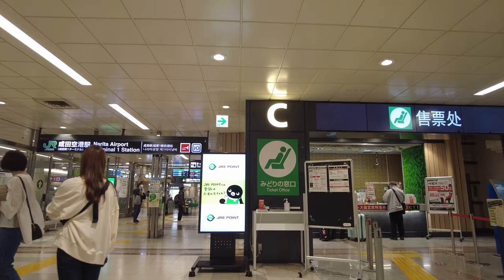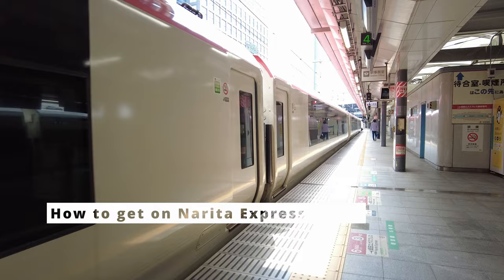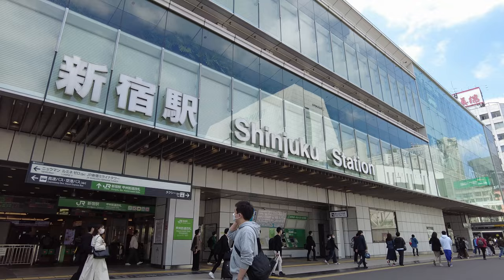You can get a ticket with reserved seat at the counter and proceed to the platform. Just make sure that you don't get on the local train. Narita Express is a train with red, white, and black design. Narita Express is good if your final destination is near Tokyo Station, Shibuya, or Shinjuku, or if you want to use a Japan Rail Pass.